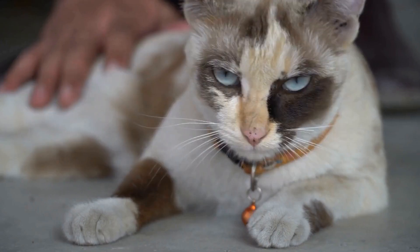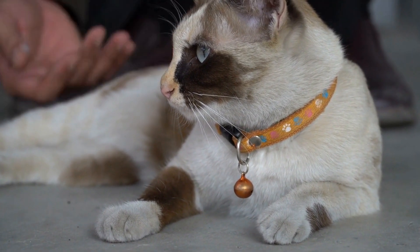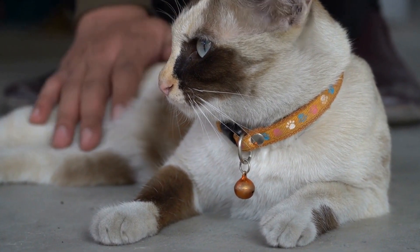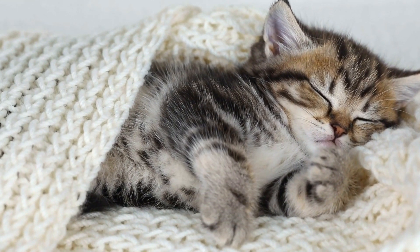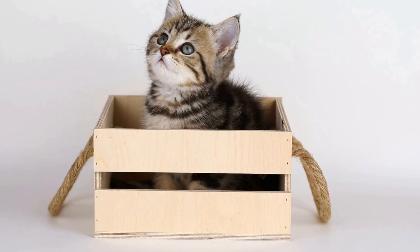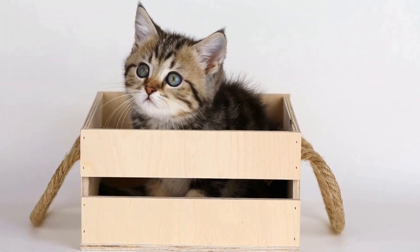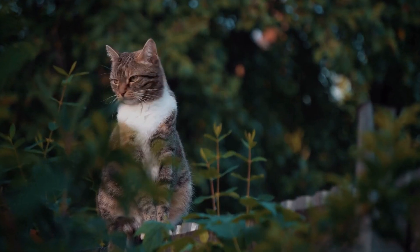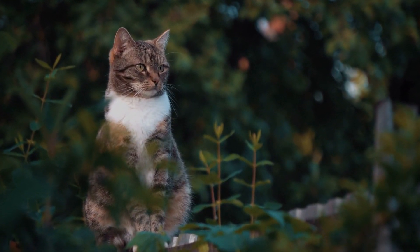Five: create resting and hiding spots. Cats not only love to climb but also enjoy finding cozy spots to relax and observe their environment. Incorporate resting and hiding spots within your cat-friendly outdoor space. This can be achieved by placing cat beds, hammocks, or small shelters in shaded areas or near trees. These resting spots will give your cat a sense of security and provide them a comfortable space to unwind.